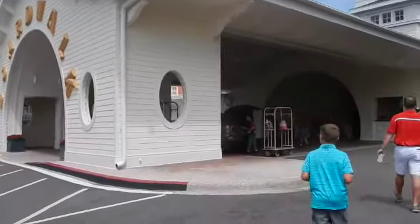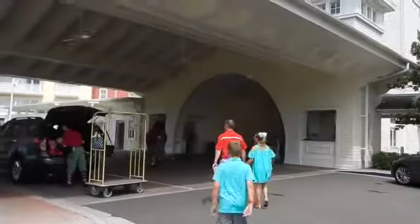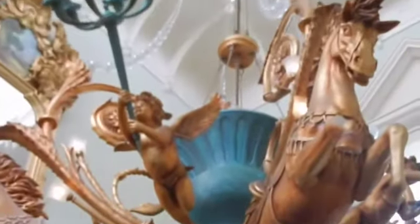Here's walking right up into where you can pull up and they'll either pack you up or unload you. There's airline check-in right straight through there. Welcome, hello, hi — so pretty carousel.